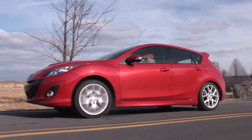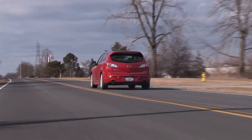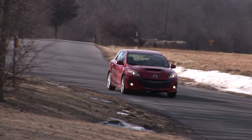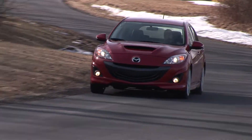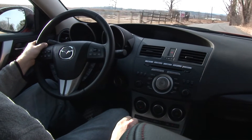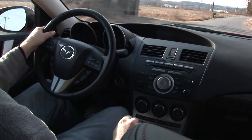Easy on the wallet and stimulating to the senses, the Speed 3 rewards the driver with excitable acceleration and track-ready handling, all the while playing nice until called upon. There really are no trade-offs for the athletic bent. The Speed 3 has the sweetest clutch and shifter pairing and a compliant around-the-town ride.